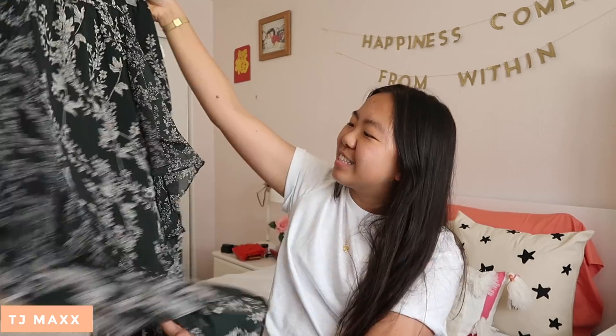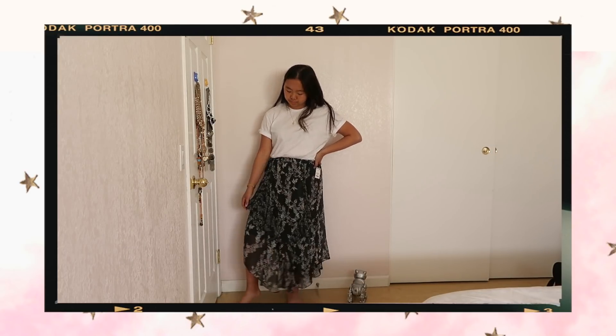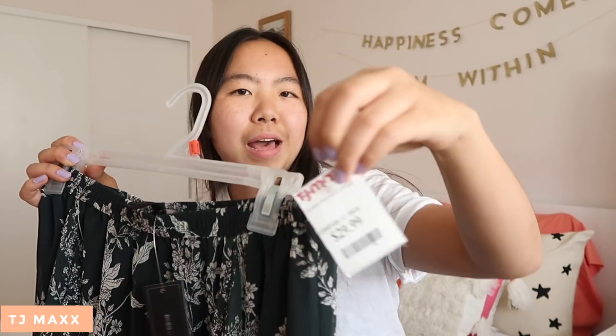This next thing I got from TJ Maxx I am absolutely obsessed with, and I cannot wait to wear it. It's this BCBG skirt. Look at it — it's so beautiful. I love how flowy it is, and I love the ruffles and the print and everything. It's an elastic waistband, and I just think it would look so cute with like a belt, even with a plain white tee and then some heels or some sneakers. I just really, really love this. It's perfect for spring and summer — it could probably work for fall too. This one was only $30, and it used to be $220. I can't pass up a good deal.